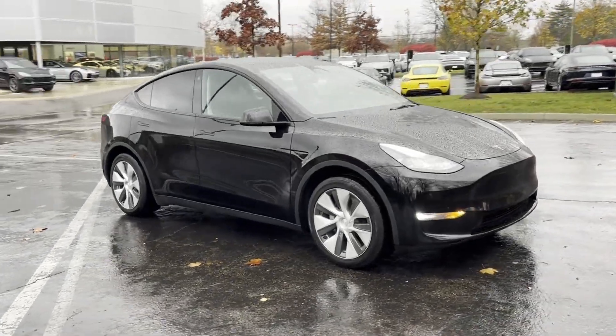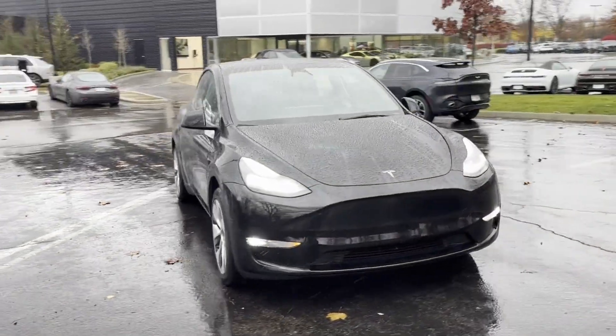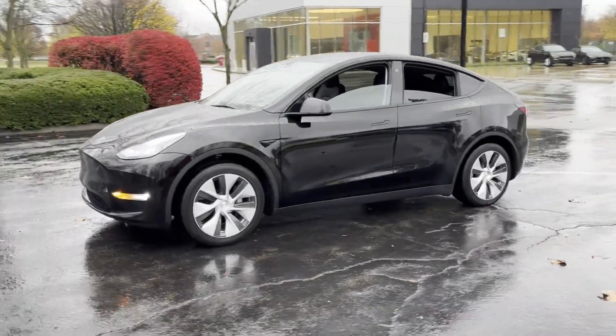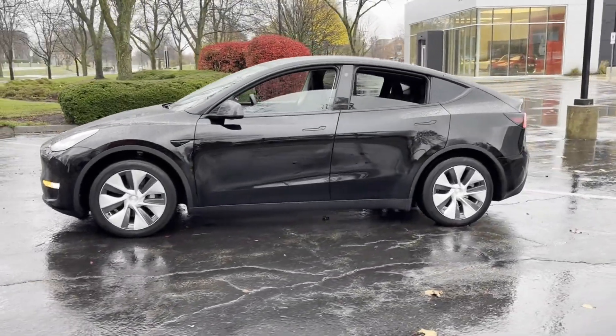2023 Tesla Model Y. With less than 36,000 miles on the odometer, this SUV offers space as well as power and performance.